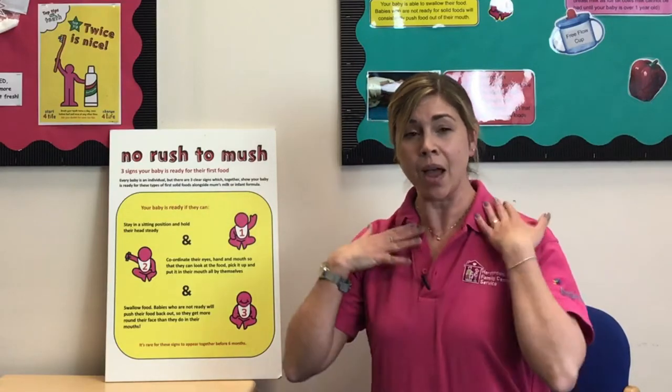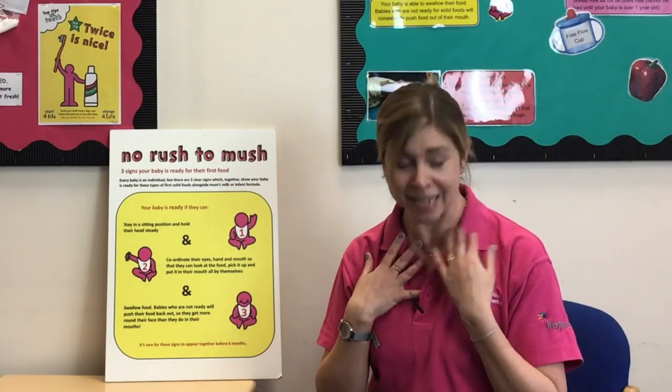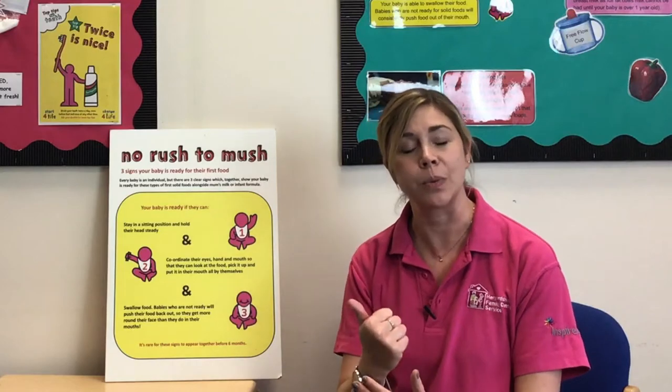The first of the three signs is that baby is able to sit and hold their head steady. That doesn't necessarily mean sitting by themselves — that comes a little later — but if they're sitting in a high chair, a seat, or on your lap, are they able to hold their head and neck steady? If they're still very floppy and falling their head forward, they're not ready at that stage.